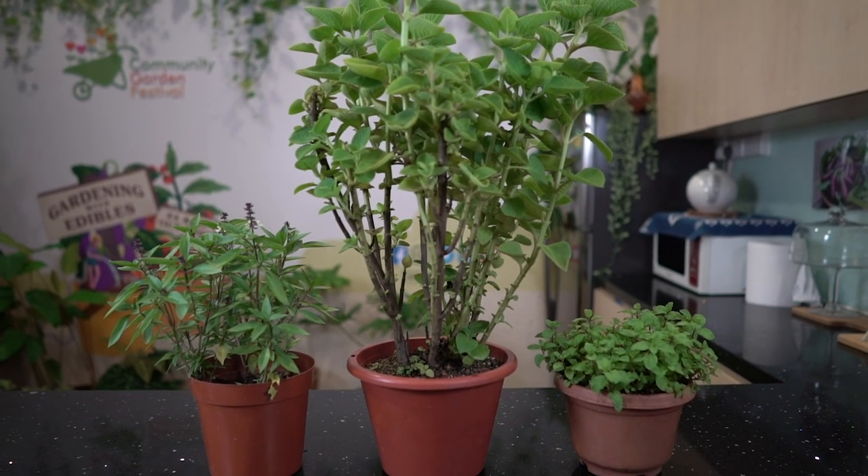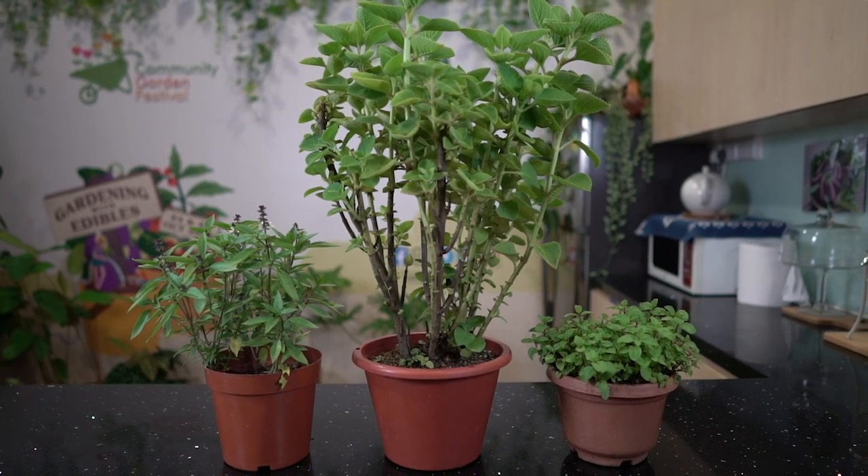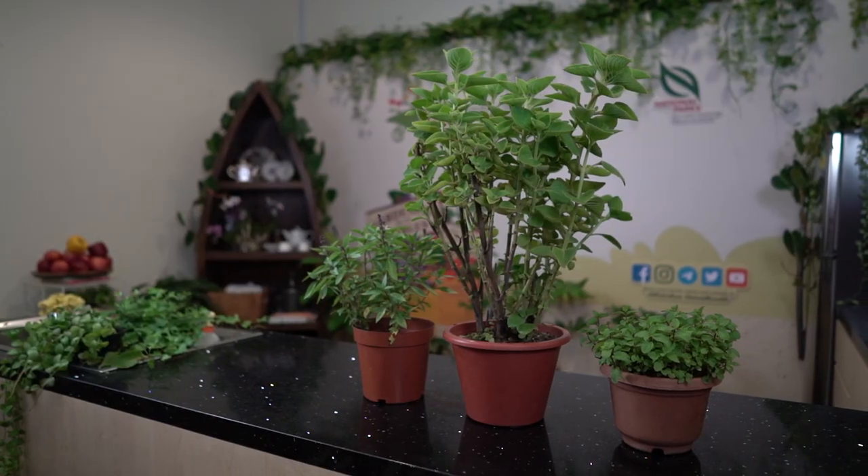Hi, I'm Frankie. I'm a Committee in Bloom Ambassador. Today, I'm going to talk about growing herbs in a corridor. I will showcase herbs that grow well in partial shade, around 3 to 5 hours of sunlight daily.